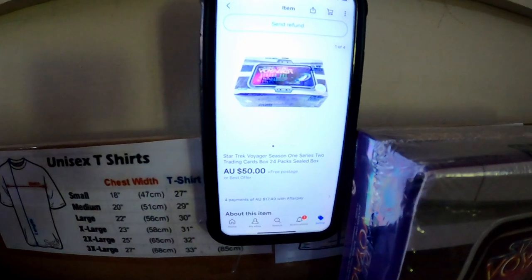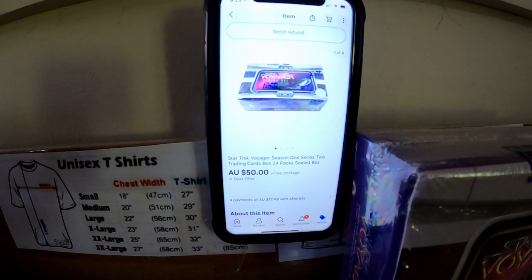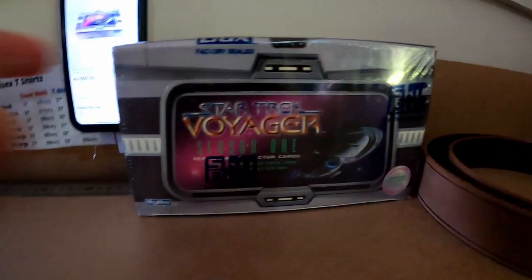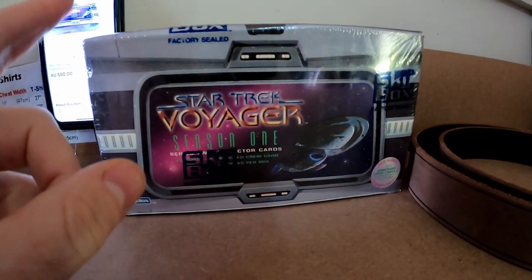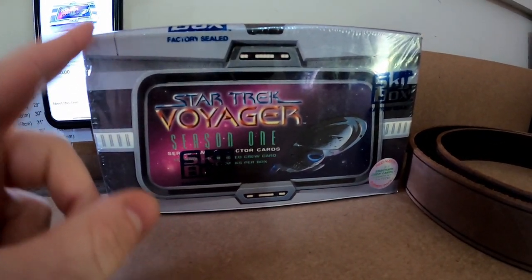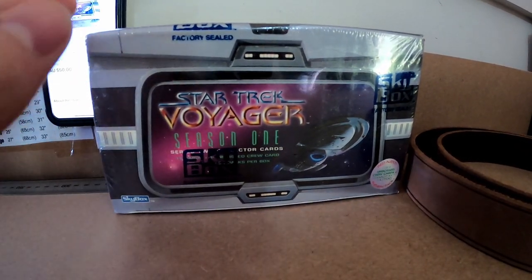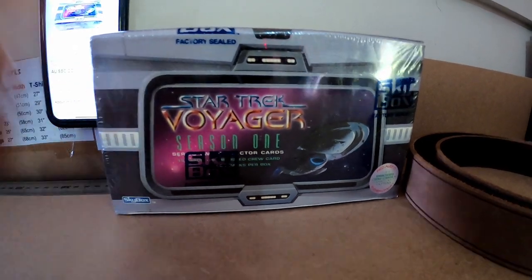Next item is this Star Trek Voyager Season 1 trading card box, sealed. We've got that one right there — sold it for $50. We picked this up for the house of cards; these would cost us about $5 per item sealed, so that's quite nice out the door. It's been sitting a little while so we just need to remove that off the house of cards as well.